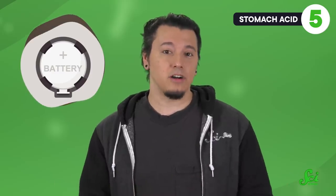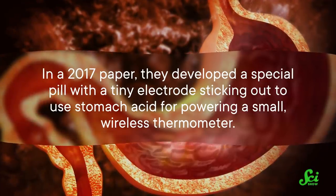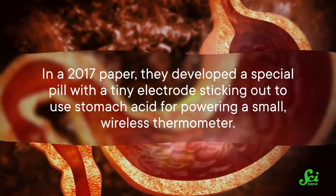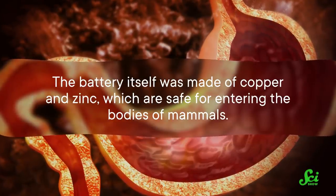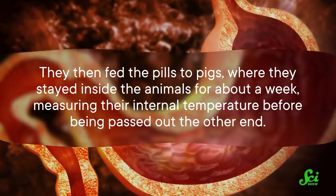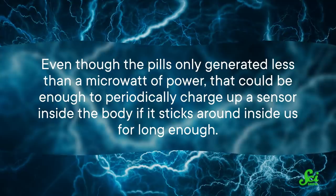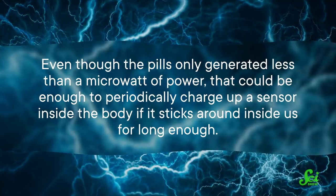Some batteries use materials that could be hazardous if they leaked into the body or were inside us for too long. To develop a safer alternative, researchers wanted to see if they could use stomach acid as the conducting fluid for a sensor battery. In a 2017 paper, they developed a special pill with a tiny electrode sticking out to use stomach acid for powering a small, wireless thermometer. The battery itself was made of copper and zinc, which are safe for entering the bodies of mammals. They then fed the pills to pigs, where they stayed inside the animals for about a week, measuring their internal temperature before being passed out the other end. Sure enough, the pigs were fine. That makes sense, since the small amounts of zinc were comparable to the amount we absorb from the food we eat. But further tests are needed to make sure that the amounts would be safe for humans. Even though the pills only generated less than a microwatt of power, that could be enough to periodically charge up a sensor inside the body if it sticks around long enough.